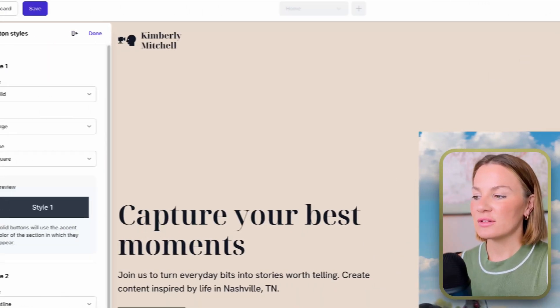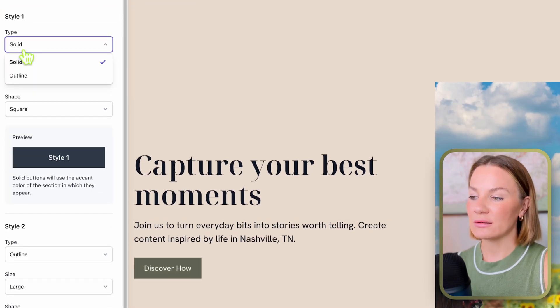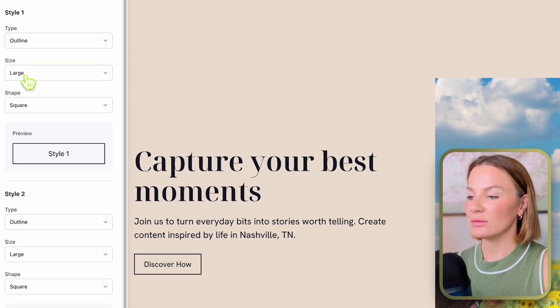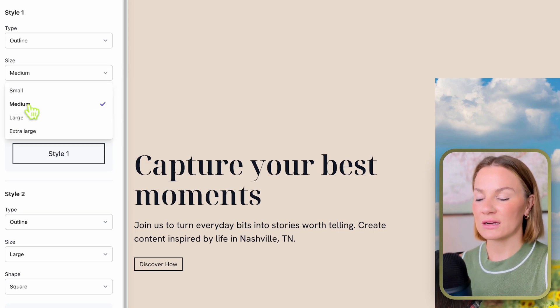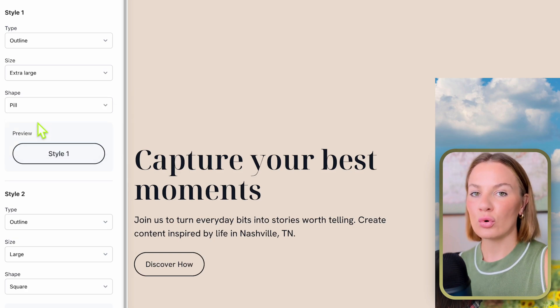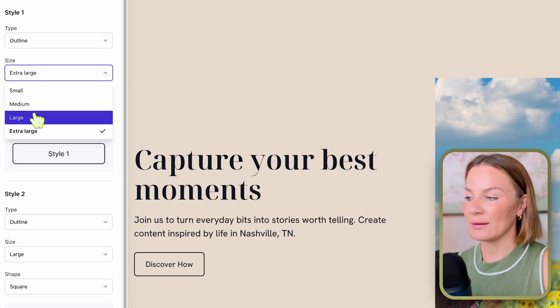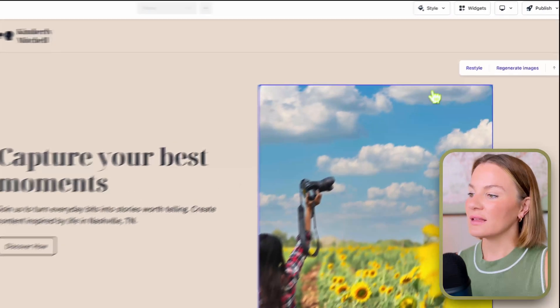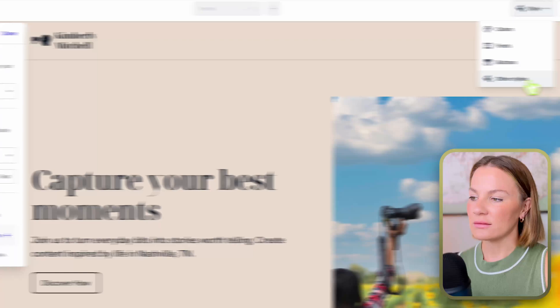Already, with just those two edits, this is way more to my liking. Up next is 'Button Style' — these are the buttons on your website. The options are: Type, which allows a solid color or outline; Size, ranging from small to extra large; and Shape, which lets you change it to square, round, or pill-like. I'm going to keep it on round — I like the way that looks.